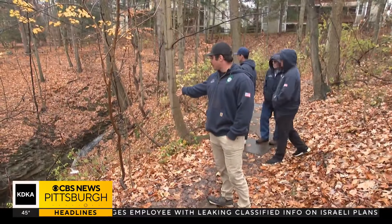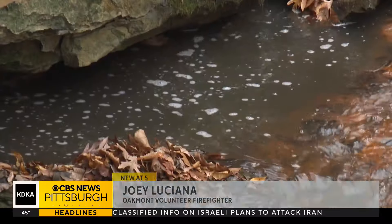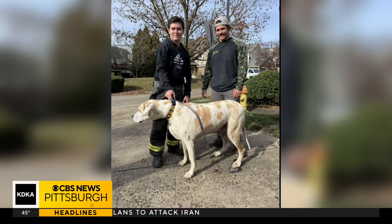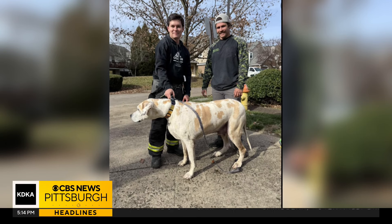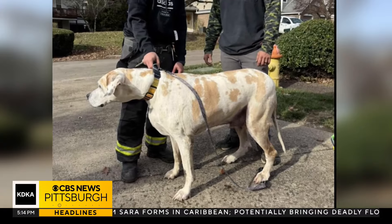When they showed up, the dog, the man, and his two little dogs were all sitting down there. It was actually a man, two small dogs, and one large dog — a very large dog named Jinxie. A mixed breed, estimated to weigh — get this — 180 pounds.